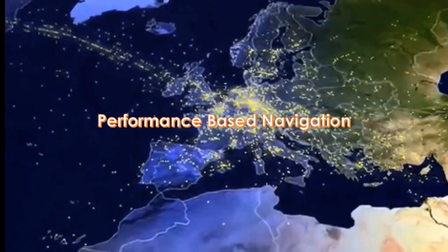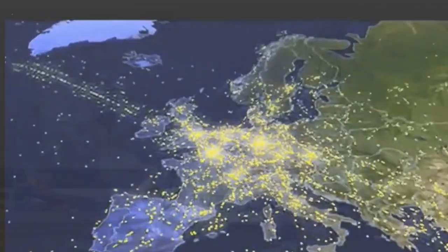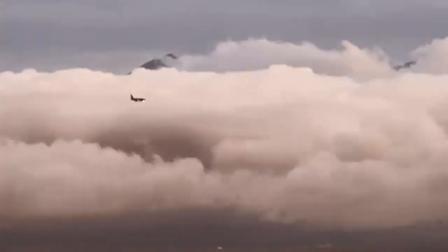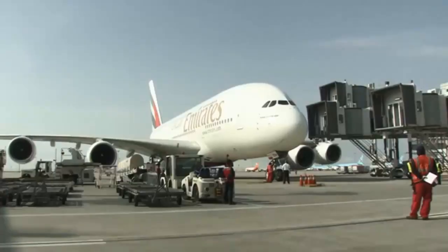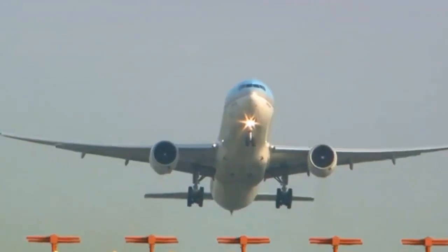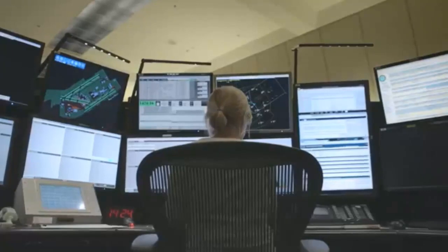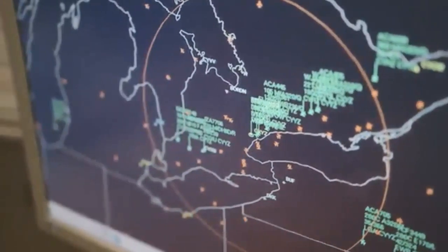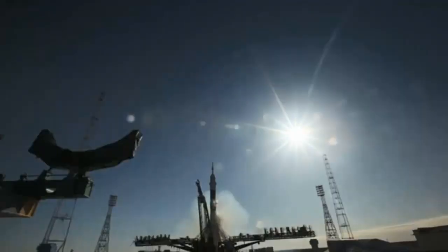The safe, orderly flow of air traffic depends on reliable and accurate air navigation procedures, no matter what the weather, no matter how challenging the terrain. Air travel has increased exponentially in recent years and is forecast to double in the next 15 years. As the number of aircraft and flights increases, the greater the need for predictable flight paths and a higher level of navigation accuracy to improve safety, efficiency, and airspace capacity. Fortunately, technology has dramatically improved the global aviation community's ability to manage increasing air traffic, both from the ground and in the air.